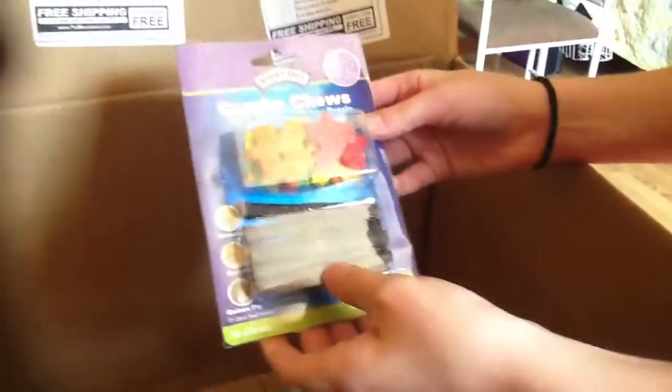I got two kebabs for guinea pigs - one is for my guinea pig and one is for my friend's guinea pig. It just has a little block that says guinea pig.